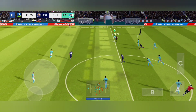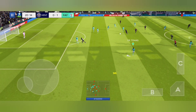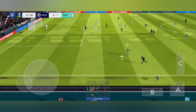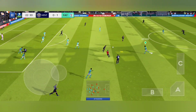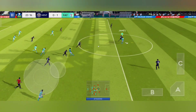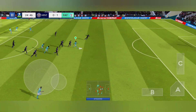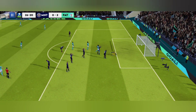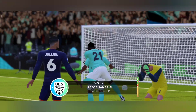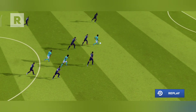Now it's Nordin, using the width here. James with the ball — what an opportunity. Oh, it's a goal! We need to see that goal again.